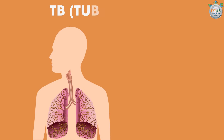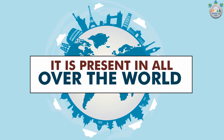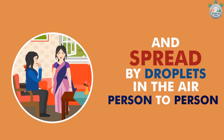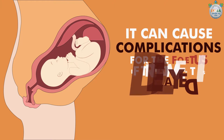TB: It is a bacterial infection which most often affects the lungs. However, it can also affect other parts of the body. It is present all over the world and spreads by droplets in air, that is from person to person. If present during pregnancy, it can cause complications for the fetus if treatment is delayed.